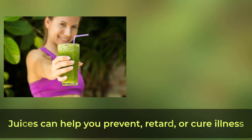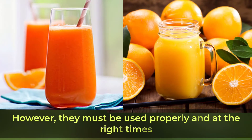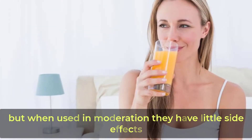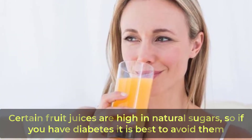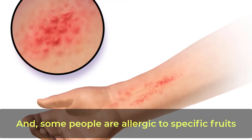Juices can help you prevent, retard, or cure illness, however they must be used properly and at the right times. In some cases, the use of juices as therapy can have side effects, but when used in moderation they have little side effects. Certain fruit juices are high in natural sugars, so if you have diabetes it is best to avoid them. If you have a sensitive throat or a respiratory issue, you should not use citrus juices.